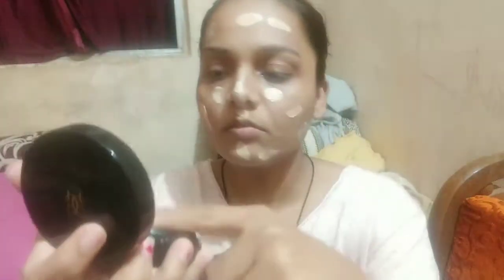This foundation is Lingerie D.Pure, which I have told you about in my previous video. This is made in France.